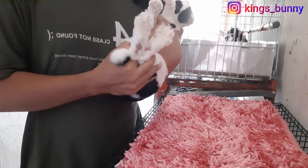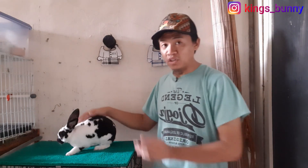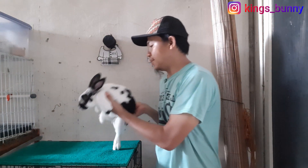Berapa lama si Oreo diobati? 3 hari, tapi kemarin ada yang kelewat juga karena lupa. Harusnya teman-teman obati dalam 3 hari setiap pagi dan sore, ingat ya. Setiap pagi dan sore teman-teman obati, ditotol-totol ke sini. Nah sekarang sudah sembuh, lihat nih, ini bekasnya masih ada sedikit, tinggal segini, tapi ini sudah kering.